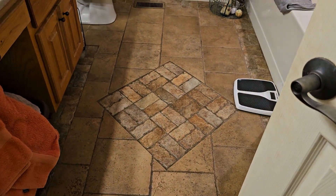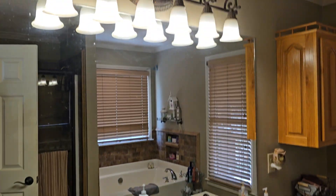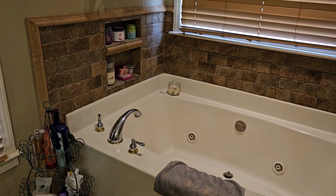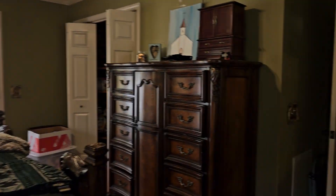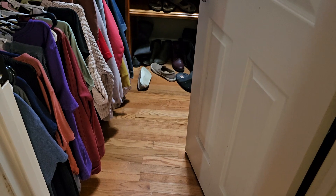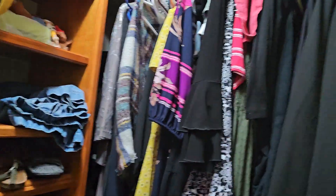Master bath. Nice tile job on the floor. Double vanities. Very nice tub, also with a stand-up shower. Very nice — this is a very nice home. And then here we have a fairly decent-sized walk-in closet, also on this side. So we won't go too personal on that space.